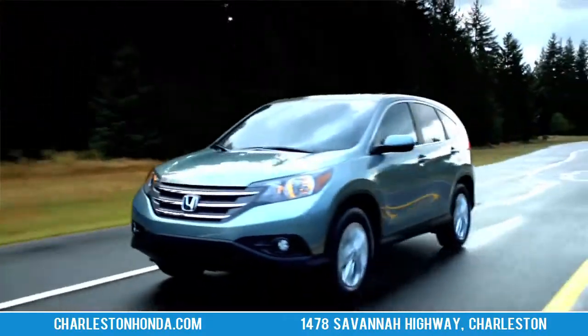Hi, my name is Paige Suttle with Hendrick Honda of Charleston, and today we are going to demo the brand new 2012 Honda CR-V.